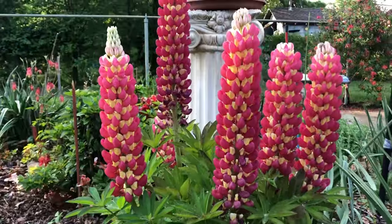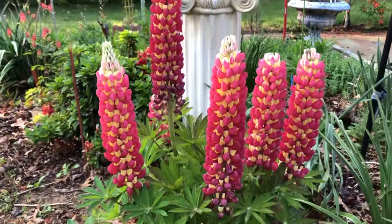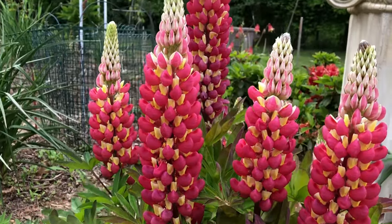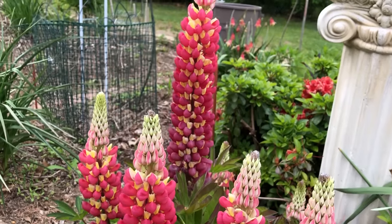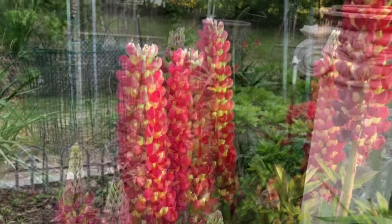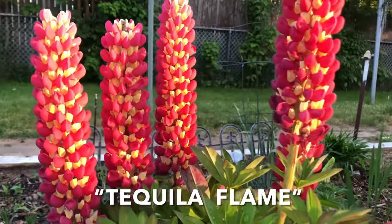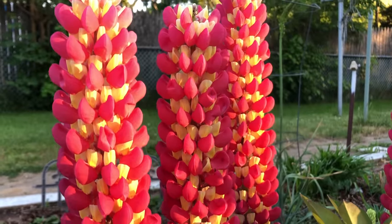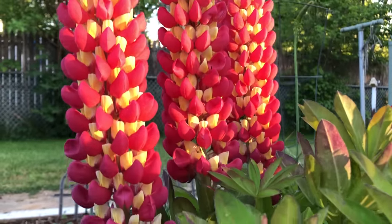Lupines are absolutely majestic flowers and the pride of many gardens. They're actually a member of the pea family and are native to the entire northern hemisphere, so they're happiest in cooler climates and prefer full sun and well-drained soil. This fuchsia and yellow example is a newer cultivar called Tequila Flame — a giant with maybe 20-inch-long big fat blooms. It's one of my favorites.